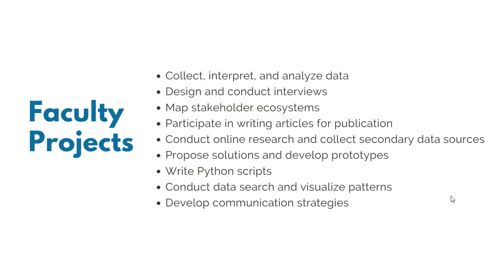I'm going to delve deeper into the faculty projects and impact initiative. Faculty projects have two kinds. One is academic research, which usually entails literature review, collecting, interpreting, and analyzing data, writing Python scripts, and writing articles for publication. The second type is partnership development activities, in which you apprentice with the professor to develop communication strategies, prototypes, mapping of stakeholders, and do some advisory work. As a bottom line, you'll be working with world-class researchers at McGill University. If you're thinking of grad school applications, having the opportunity to work with researchers is another benefit of this fellowship.